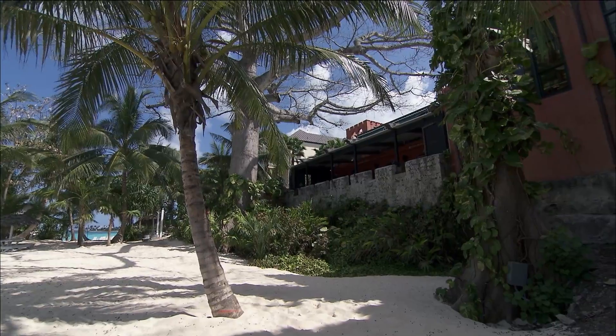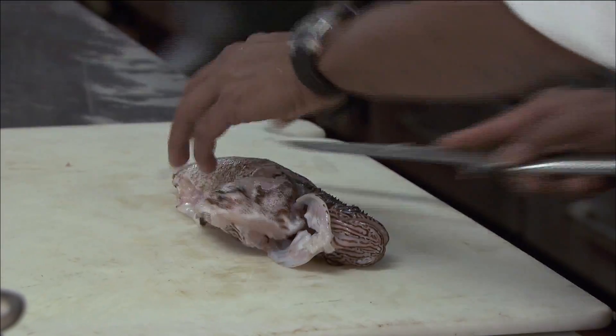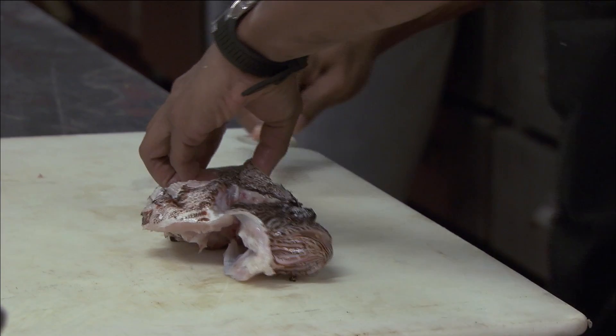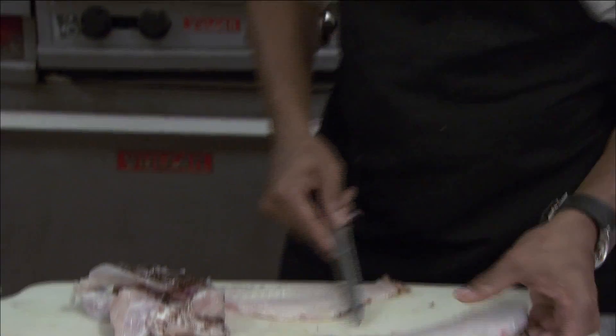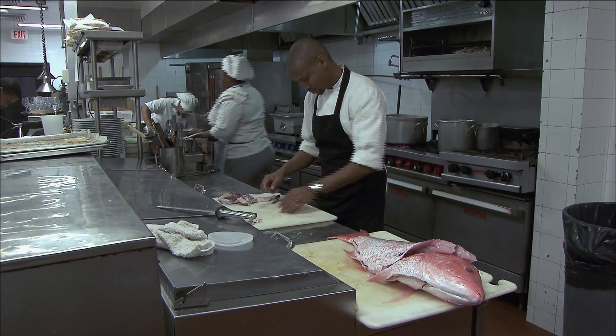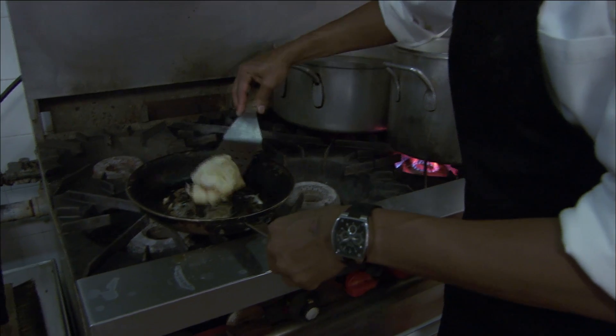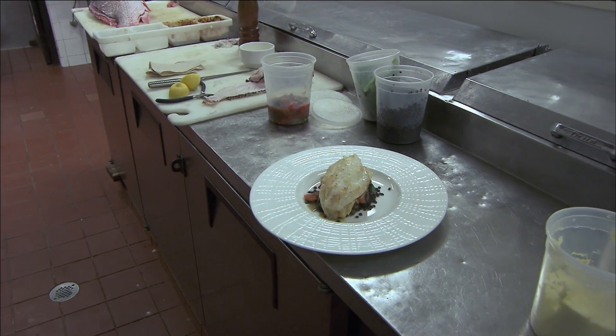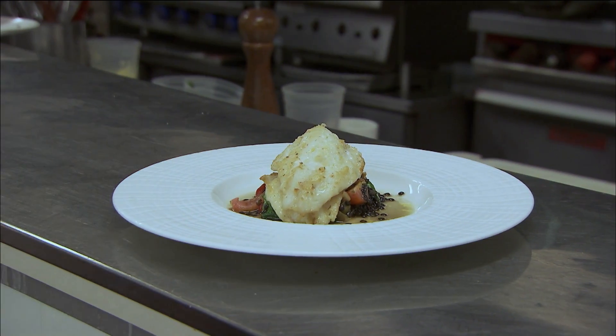There's one more predator that could provide a natural solution: us. The Bahamian government has a revolutionary plan — eat them. One Nassau chef is leading the way. When you do have it on your menu, a lot of people are so excited to have it because they can't really have it any other place. It's a win-win situation — you save the environment and you have a good tasting product on your menu. Once the spines are removed, the flesh is delicate and tasty. Everybody thought that the meat was poison because they understood that the lionfish had a poison in them, but people are now growing out of that fear and getting to eat the meat.